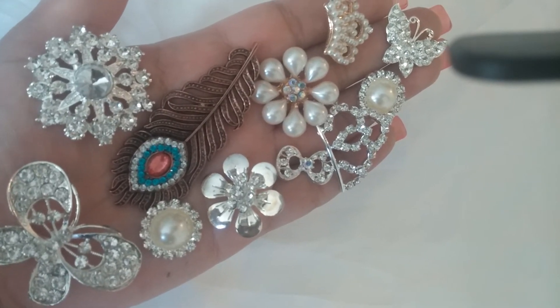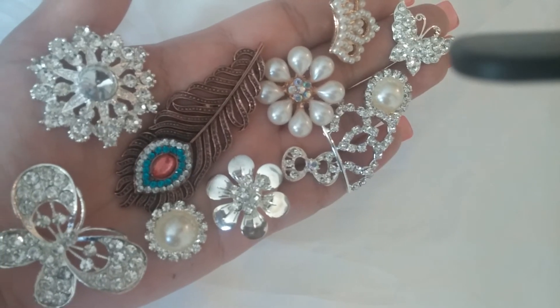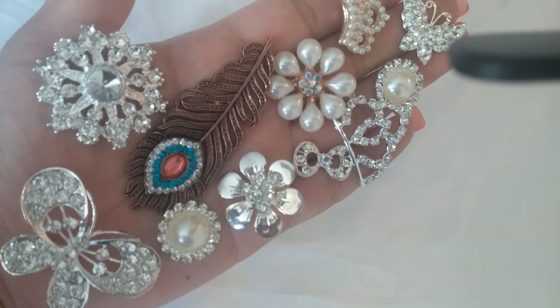I'll go ahead and link up my store, and I want you guys to take a look at all the other stuff because everything is going to be free shipping over the weekend. Thank you for watching!